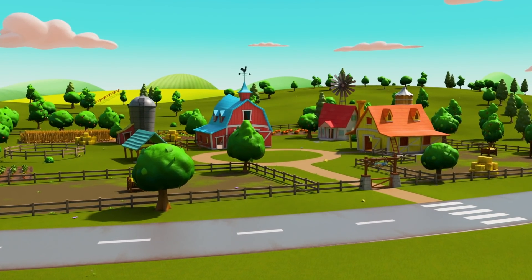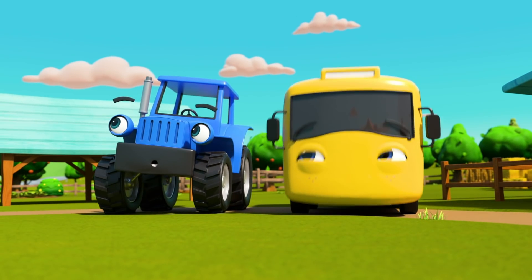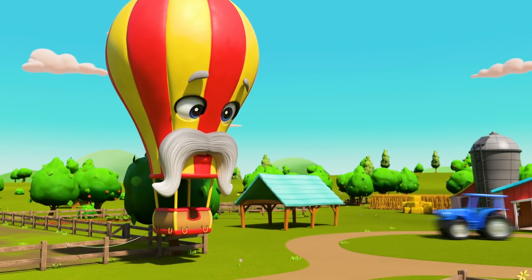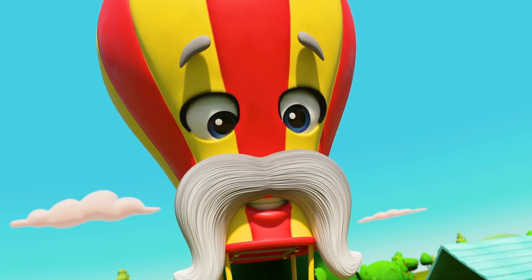Buster! It's a very blustery day on the farm! Look! I think Terry has something he wants to show Buster! Hey! It's Monty the hot air balloon! He's an old friend of Terry's! Say hello, Buster!